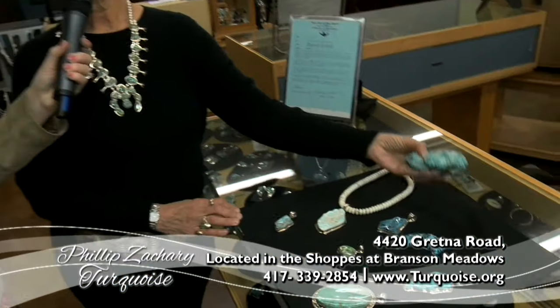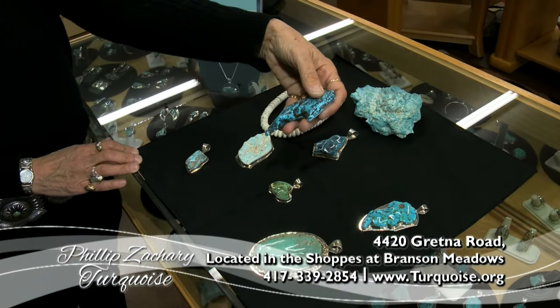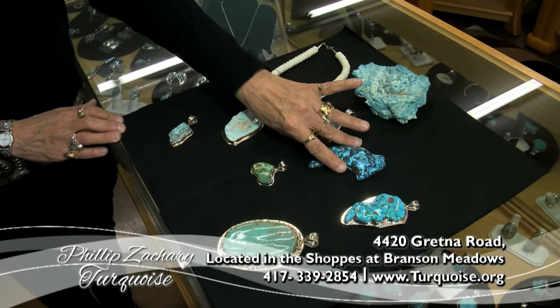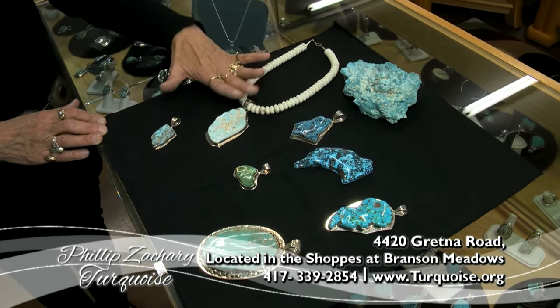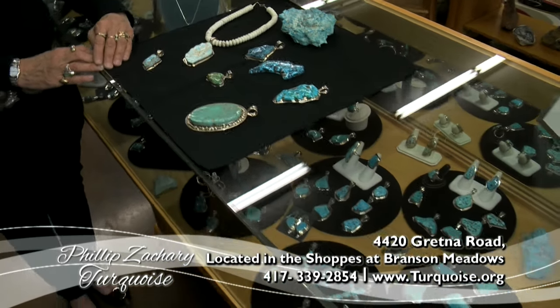Tell us about the process of putting together a handmade piece like this. He takes the raw stones that have been mined, he cuts them in the shape however he sees it, and makes what's called a cabochon. Then he makes the silver go with that stone itself. As you can see, all the different varieties of turquoise we have here — the green, the white, the dark blues, all of those.